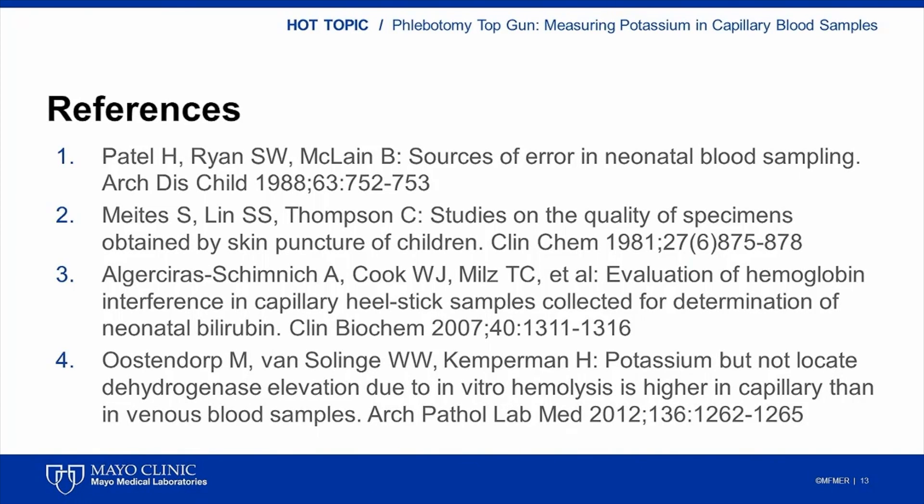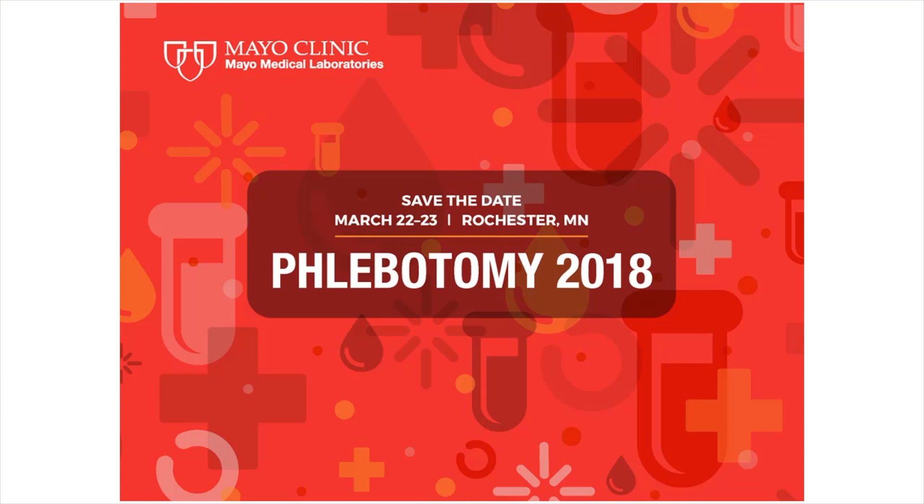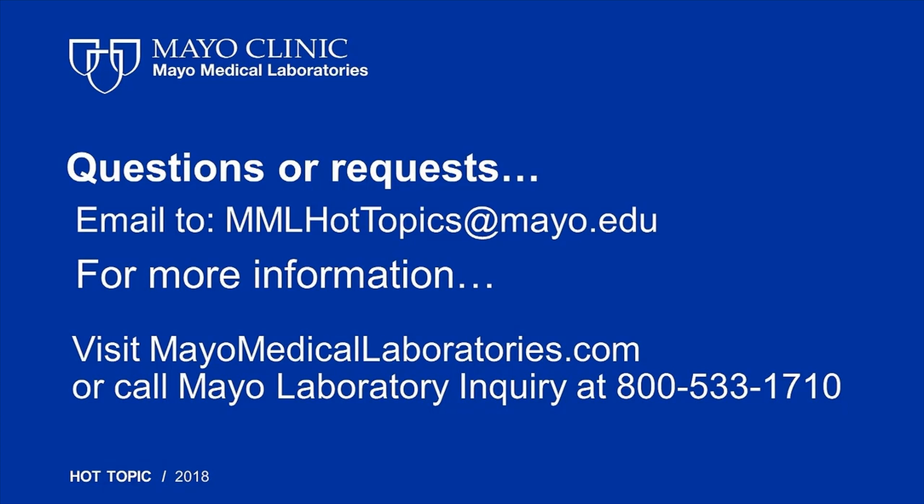I've provided the references to the studies I mentioned today. Thank you for your time and attention. If you liked today's presentation, please consider attending the upcoming Mayo Medical Laboratories Phlebotomy Conference — Phlebotomy 2018: Building a Resilient Culture — here in Rochester, Minnesota on March 22nd and 23rd, 2018. The conference will feature expert speakers covering phlebotomy skills, phlebotomy management, and other topics, with large group and small breakout sessions, and tours of Mayo Clinic facilities. I will also be presenting a new Phlebotomy Top Gun presentation. More information can be found on the Mayo Medical Laboratories website. Thank you for listening and have a wonderful day.